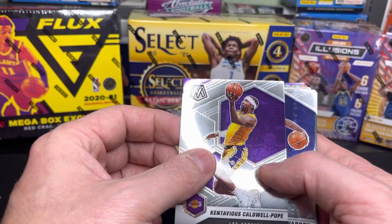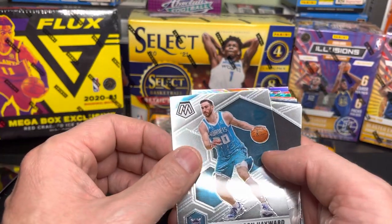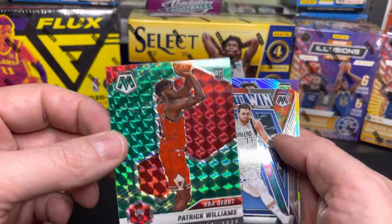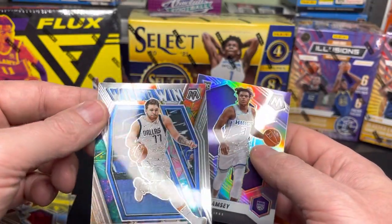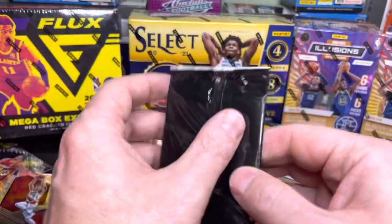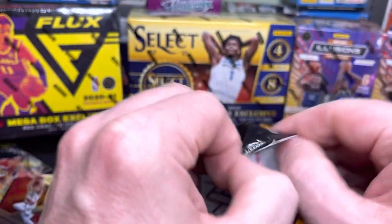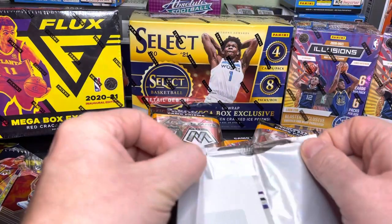KCP in the house. TJ Warren, Giannis — I always like getting Giannis. Gordon Hayward, Joe Harris, Kira Lewis Jr., Patrick Williams. This is why I like Mosaic — these colorful cards. Luka's a good one to get too. Will to Win, James Ramsey. The bonus pack — the Genesis is gonna be in the normal packs, not the bonus. This one is just pink. I'm lucky I have my expert here.